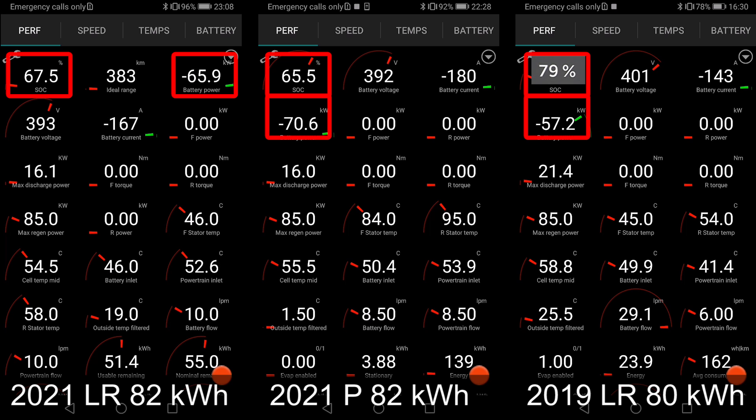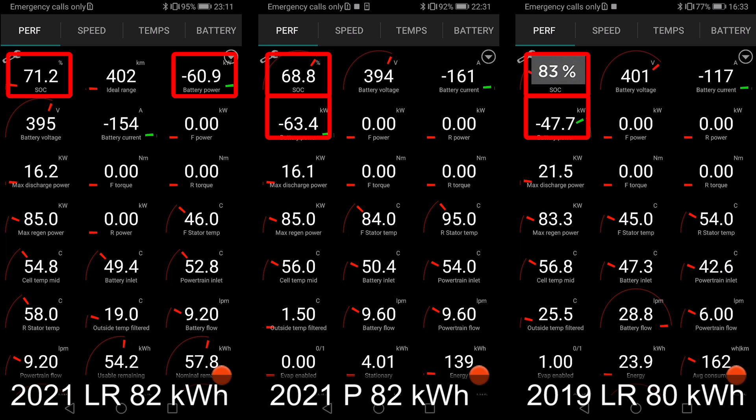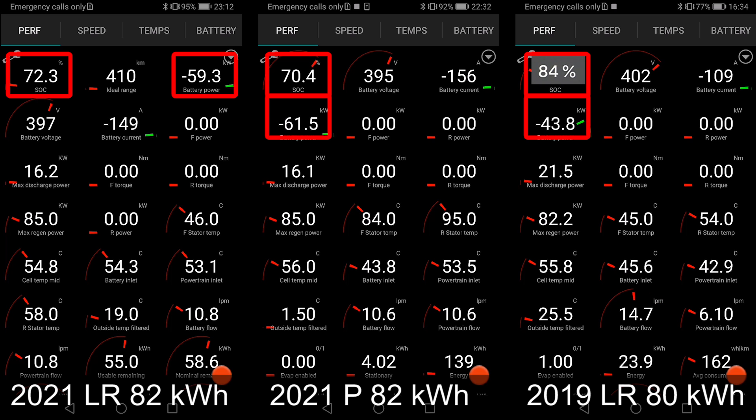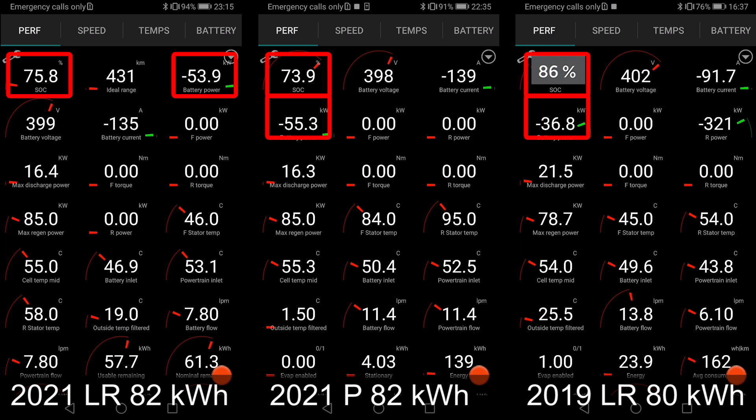The classic one is almost at 90 percent while the two other ones are still at 69 percent. The middle one is starting to catch up a little on the left one. The classic was actually above 60 degrees for a while but is no longer throttling. It looks like the newest one on the left will hit 90 percent first, with the performance in the middle hitting it shortly after.